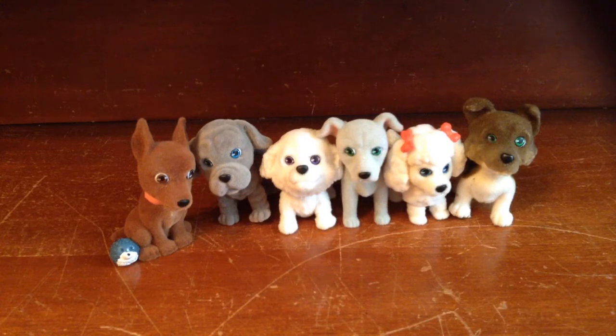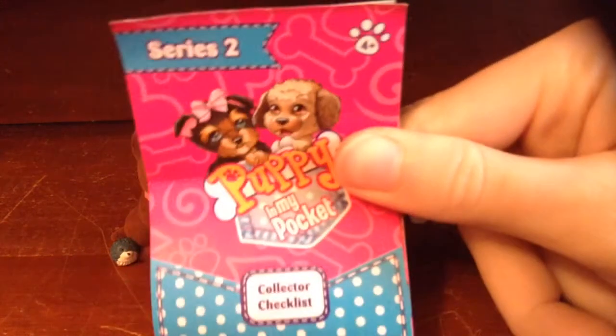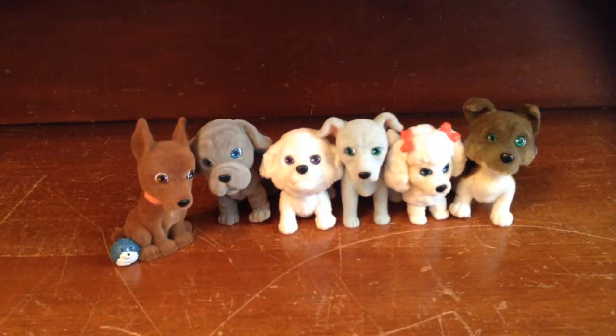This is GamerLane and my Puppy in My Pockets Series 2 — check them out, totally, at your local store. Bye! This is GamerLane, out. Bye!